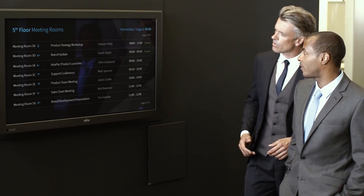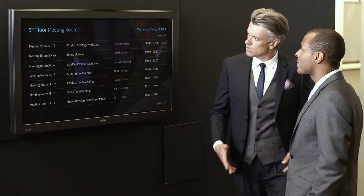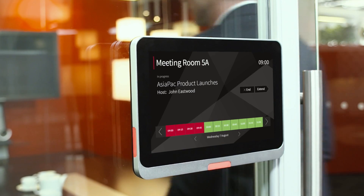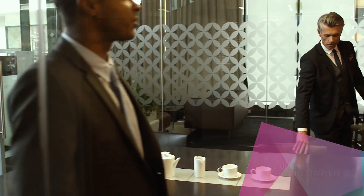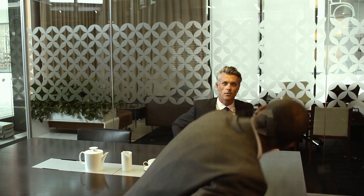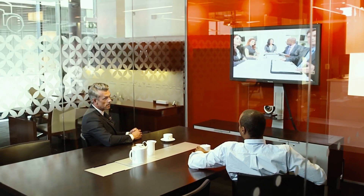Condeco Digital Signage makes it easy for people to find and book rooms. You can require users to start their meetings on the screen. If the meeting doesn't take place, the room is automatically freed up. Condeco seamlessly integrates with third-party video conference providers, helping you to set up video links to multiple locations with your booking.